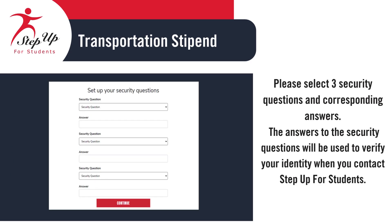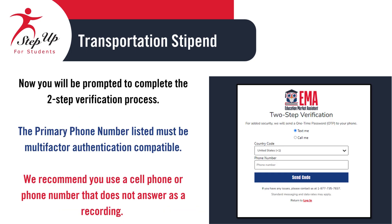Please select three security questions and provide the corresponding answers. The answers will be used to verify your identity when contacting Step Up for Students. Next, you'll be prompted to complete the two-step verification process. Make sure the primary phone number you provide can support multi-factor authentication. We recommend using a cell phone or a number that can receive live calls, not one that goes straight to voicemail or a recording.